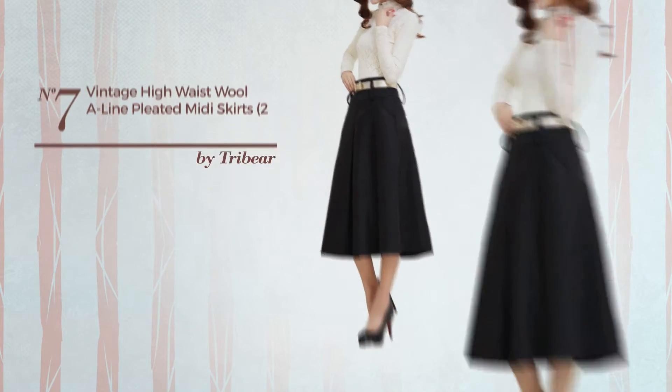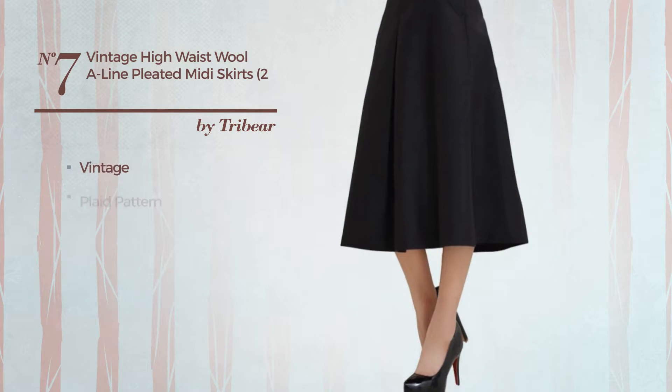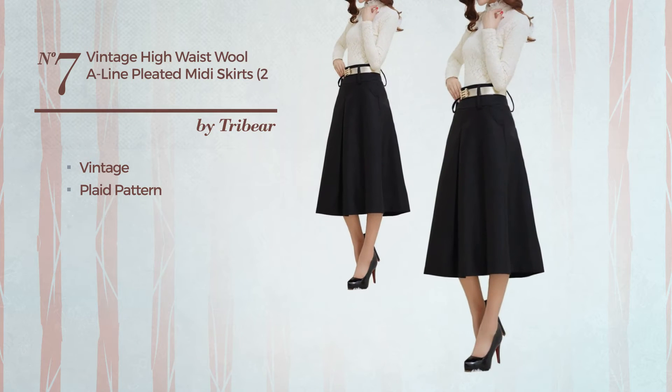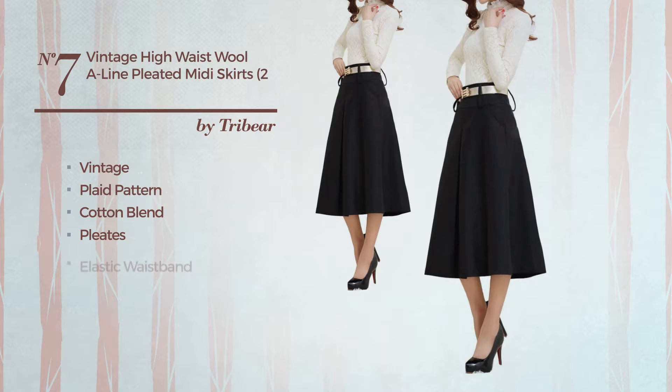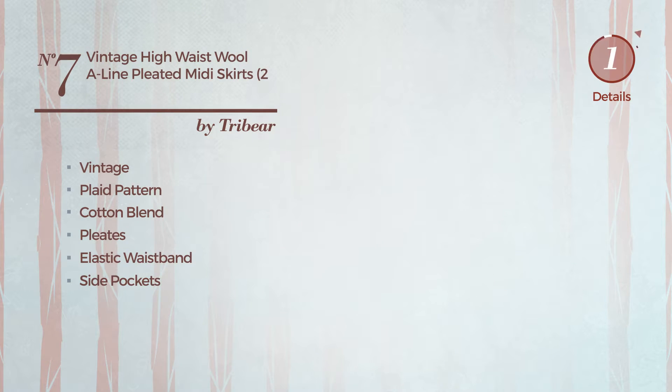Number 7: an all-evening midi-length A-line skirt. Featuring an elegant vintage influence with plaid pattern, made of elastic cotton blend, styled with pleats. This skirt includes an elastic waistband, side pockets and side zipper. Available in 9 colors.